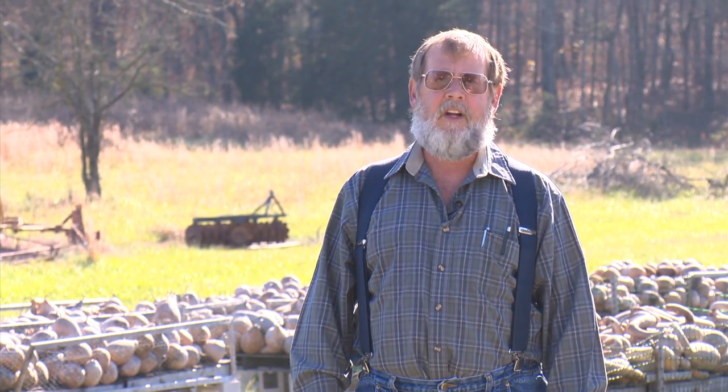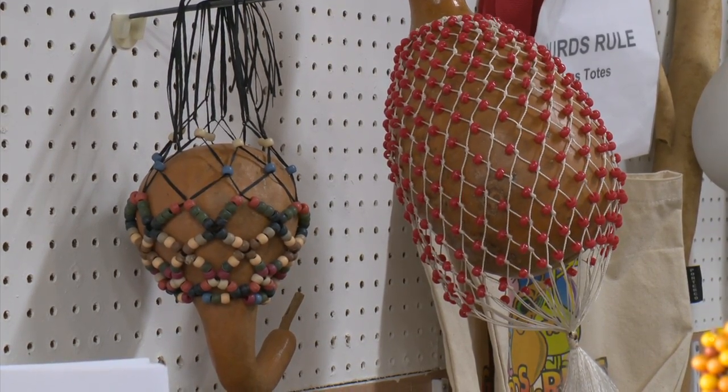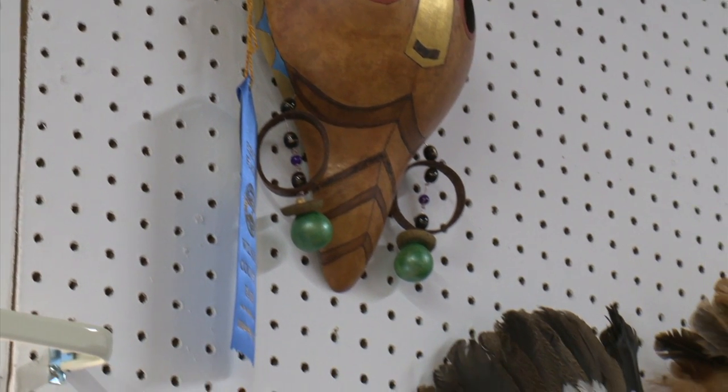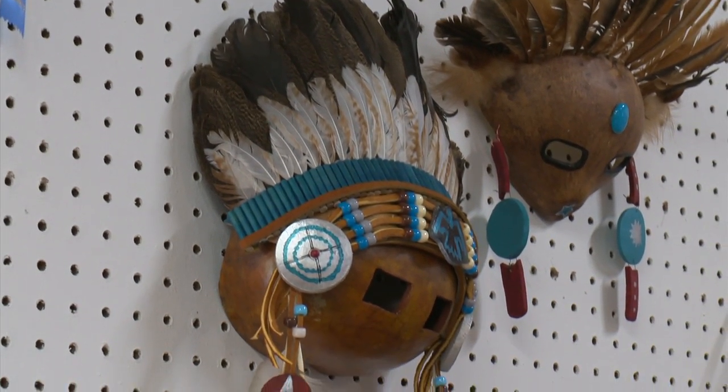Cultures all around the world have used them for various things, including ceremonial items. We have musical instruments and evidence of early musical instruments similar to a banjo that come out of Africa — we have an instrument called a shekere. Both the southwestern American Indians and the African originals use them for masks and other ceremonial items.